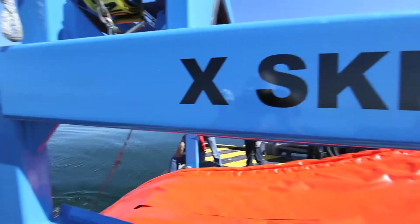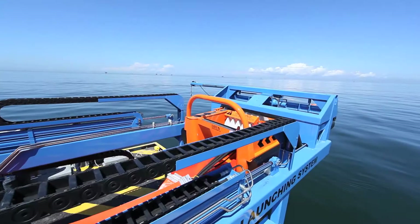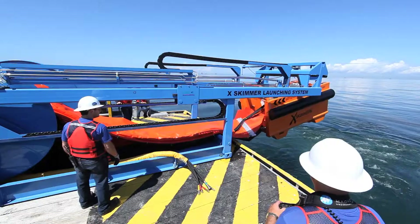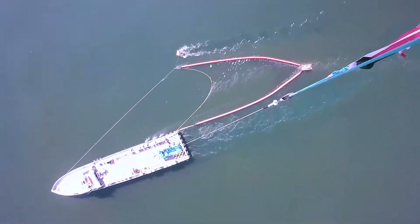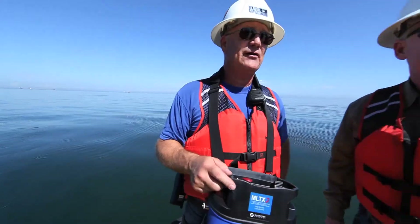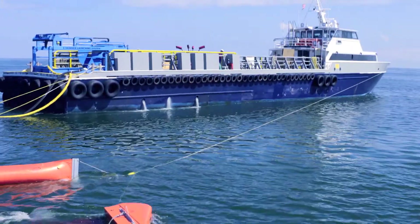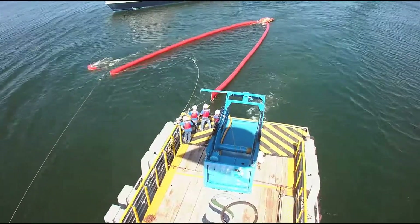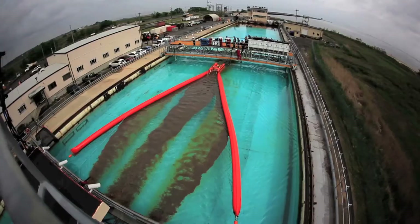The Elastec X-150 launching system and skimmer is a turnkey operation. Everything that you need to do the job is there. It's an integrated device that allows you to launch and retrieve the skimmer, the boom, and a boom vane with a single vessel. It only takes three people to operate the X-150 — one person actually running the remote and then a couple of people to keep an eye on things. It's a very simple operation. When you're using our boom vane, you can operate with a single-vessel tow system up to two to three knots. The X-150 will recover up to 660 gallons a minute — 150 cubic meters per hour — handling light, medium, and some heavy oil recovery.